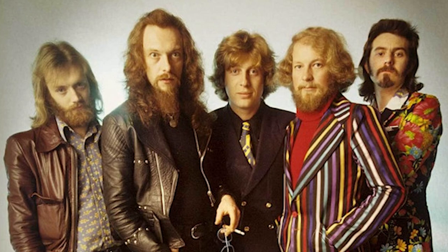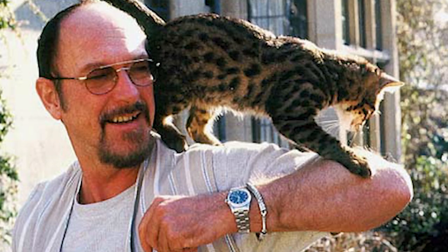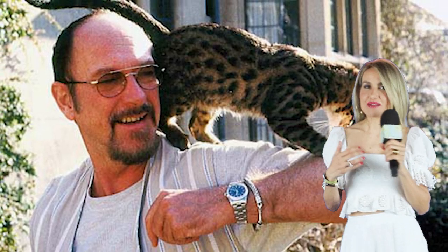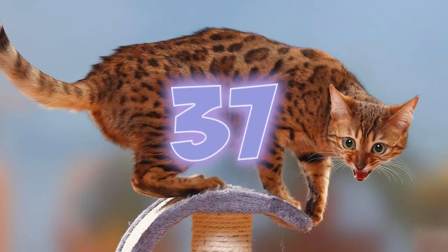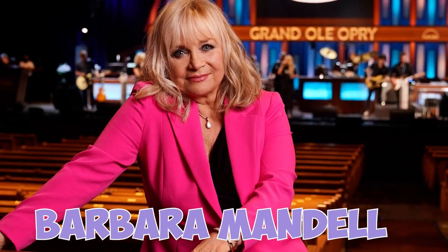Number 36: Do you remember the rock group Jethro Tull? The group's famous flutist, Ian Anderson, was an early fan of the Bengal cat and has promoted the breed for years. Number 37: Other prominent Bengal owners include Jerry Seinfeld, Kristen Stewart, Barbara Mandell, Kourtney Kardashian, and Bruce Springsteen.